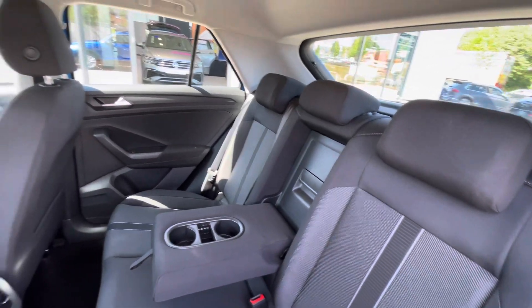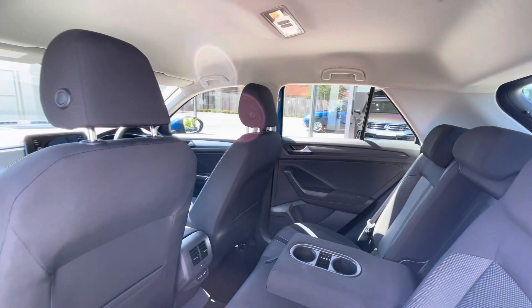There are ISOFIX points in the back for rear child seats, cup holders in the centre console, and USB-C inputs in the back for fast charging as well.